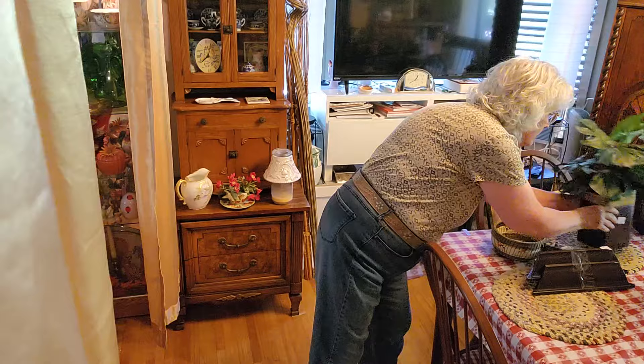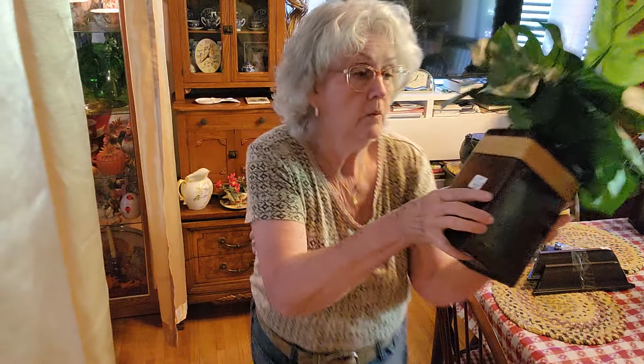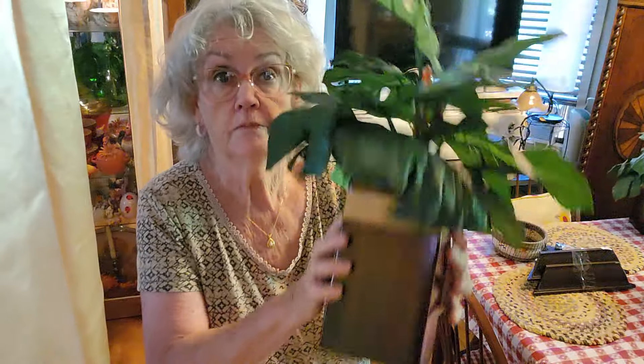And then I got — well, this says $2.99, but he said that was a ridiculous price. So I got them for $3 a piece. I've got two of them. They're real pretty.